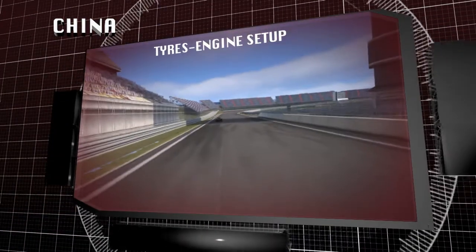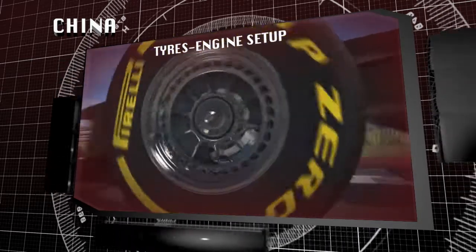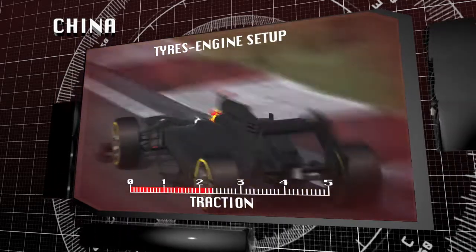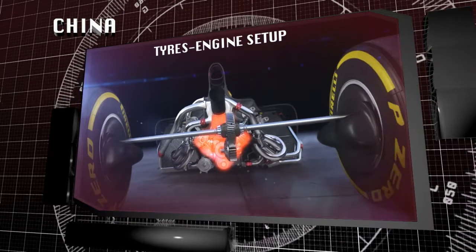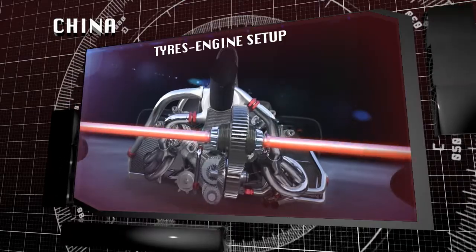Shanghai is the first circuit of the Championship where the tortuous layout of the track and the new turbo engines can have a positive impact on drivability and tire usage. The unique configuration of the circuit with progressive acceleration through turns 7, 8, 12 and 13 allows drivers to make the most of the torque from the new hybrid power units.